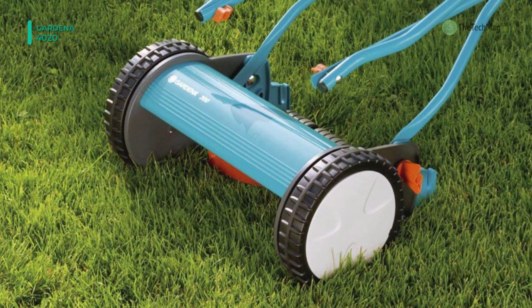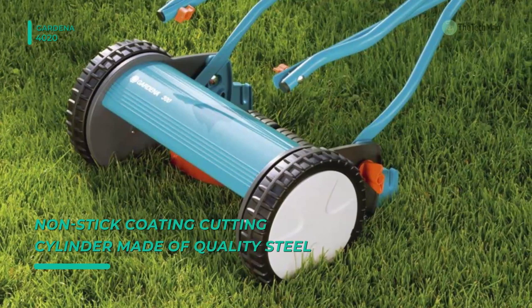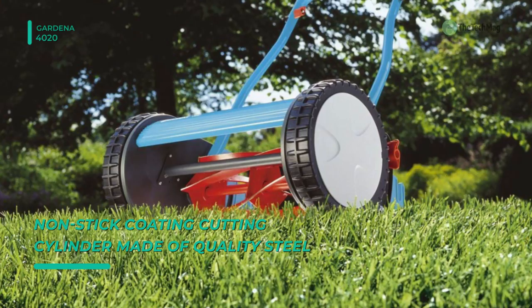Moreover, the cutting is friction-free, as the fixed blades and rotating cylinder never come into contact with each other. Its cutting cylinder is made of toughened steel, while the blades are ground steel.